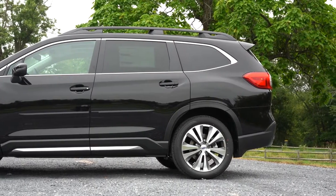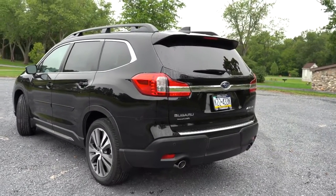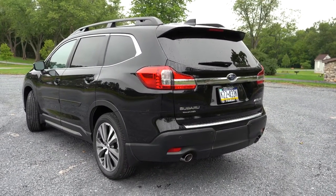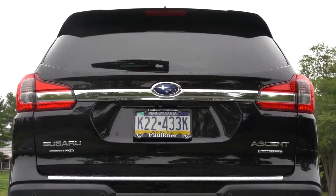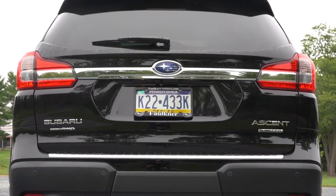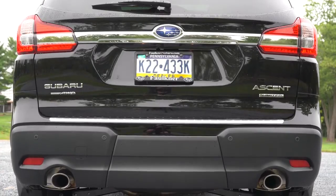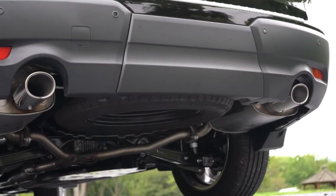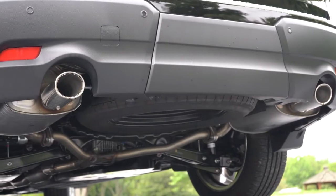Around back: a shark fin antenna, rear spoiler with integrated brake light, rear window wiper, trim level badging on the right side of the tailgate, and symmetrical all-wheel drive badging. Below it all, dual exhaust outlets come standard with chrome tips.